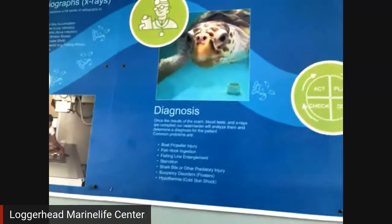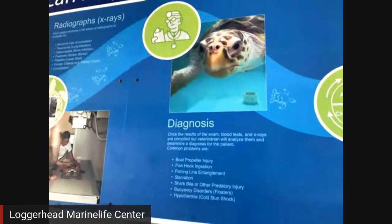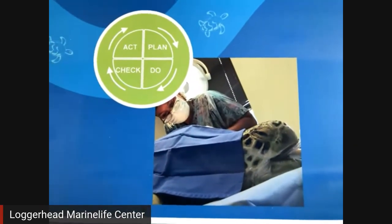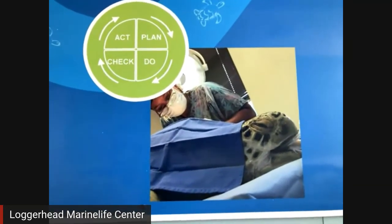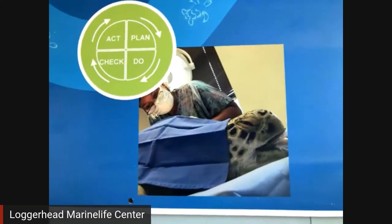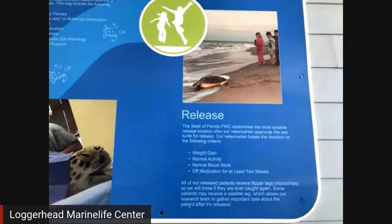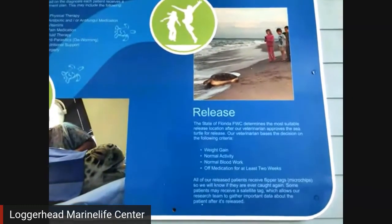Once we do all of our tests, we can diagnose our sea turtle and figure out what is the leading cause of its illness or injury. Then we treat it. The treatment plan is just like when you go to the doctors — we have medications that we give our sea turtles. We even do laser treatment. Our goal is to release every single sea turtle patient that comes into our hospital. We see, on average, about 100 patients every year, and the majority of them are released.